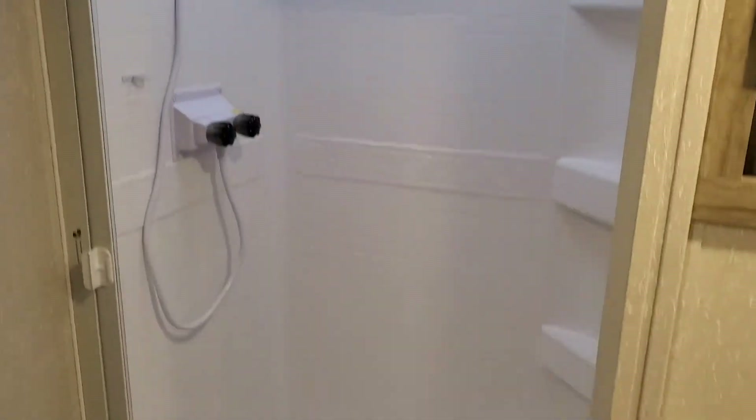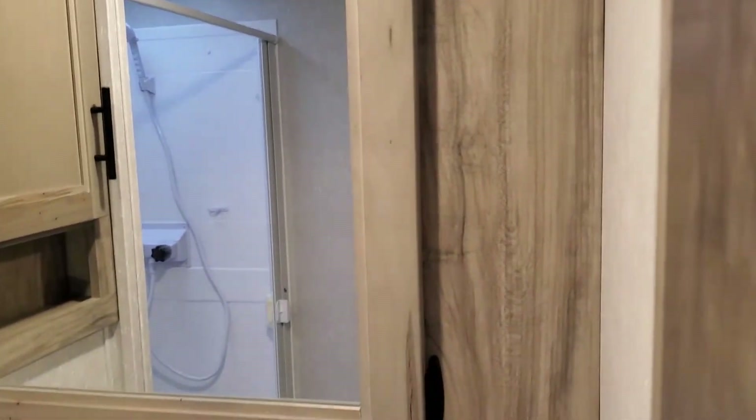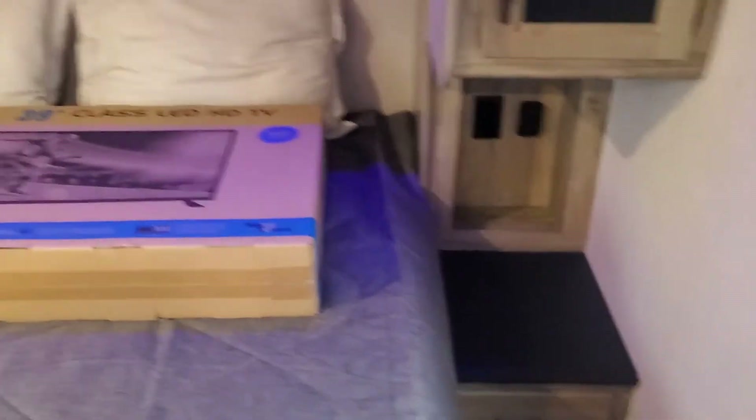Actually, let's pop up into the main bathroom — nice big full-size step-in shower. Porcelain toilet, not plastic. Nice linen space, great medicine cabinet, nice sink, and more storage underneath. In the bedroom you've got built-in nightstands with plugs and USBs, a TV, great under-bed storage, a TV mount, and additional wardrobe space. No wasted space in this unit — plenty of room for gear.